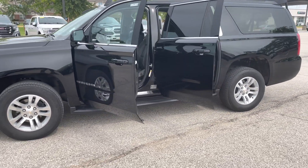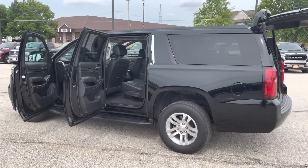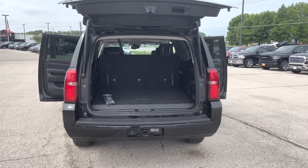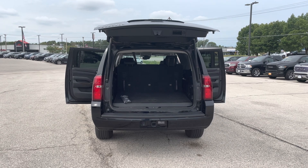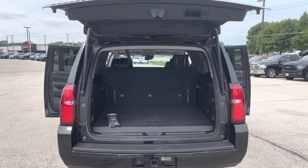This one still has the running boards on it, so you can have easy access in and out. It's going to be the same size as the white one as well, a lot of similar pieces to this one. This one does have the front and rear parking sensors, and it does have the adaptive cruise control. The biggest difference is going to probably be the internal features for you.